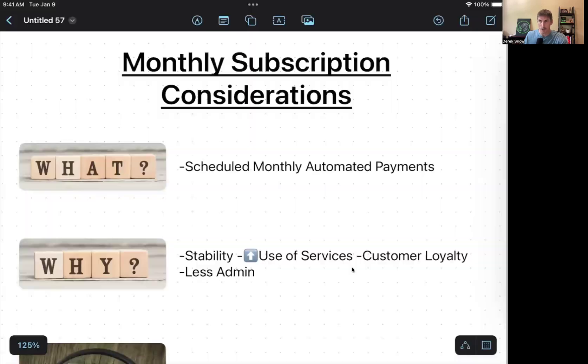This training is specifically about monthly subscription considerations for a pet business. A monthly subscription is really just a regular service offered to a client with scheduled monthly automated payments. What I want you to get out of today's training is to help you determine whether or not it's worth looking into deeper. I'm going to share my screen and we'll get down to it.